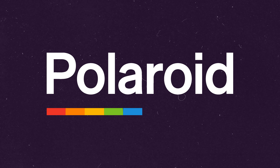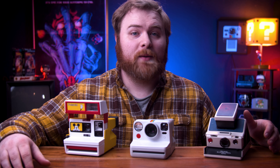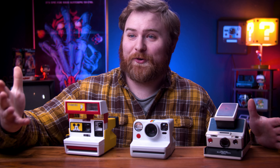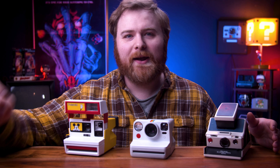Now let's move on over to the Polaroid category. This will be broken down into a couple of sections — we're going to talk about modern day Polaroid cameras and also vintage Polaroid cameras. There are a lot of them because Polaroid has been around since the 70s and has made quite a few cameras over the years. But I'm going to simplify it for you, don't worry.